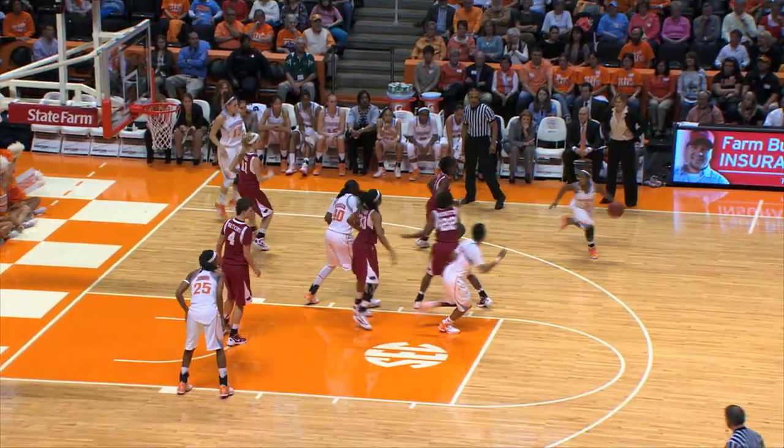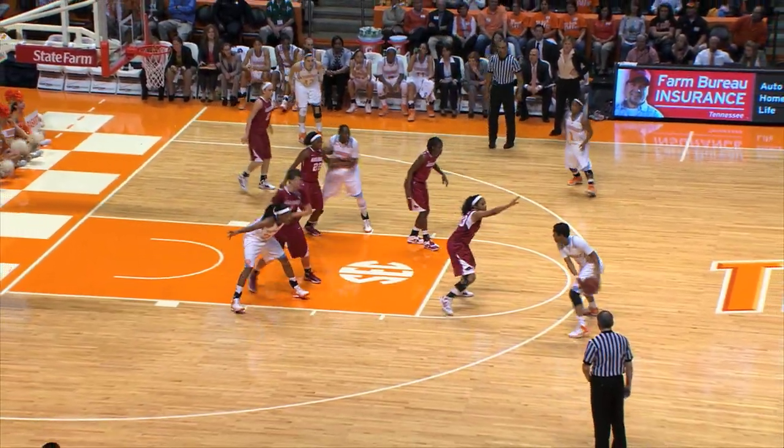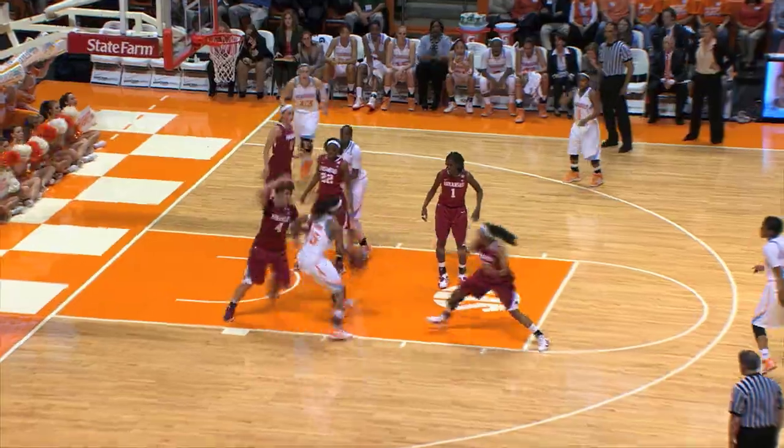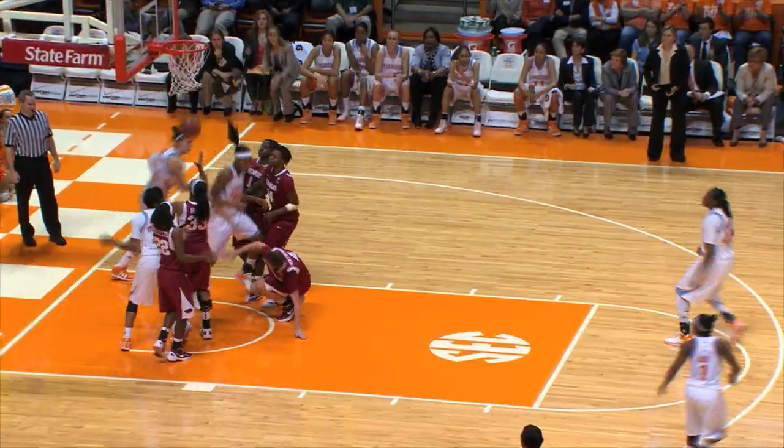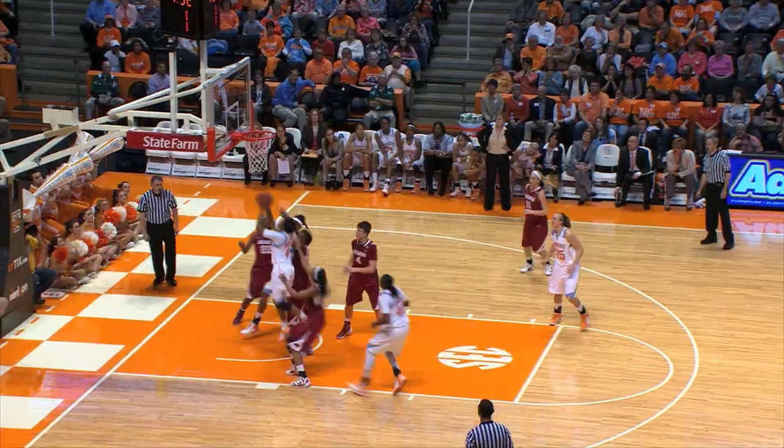Williams dribbles up into the paint, over to Bass on the right wing, back to Williams down the left side of the circle. Now Johnson — Johnson in front, jump hook — that's in. Forces it over to the left hand, no good. Johnson with a rebound, puts it up — splits two defenders, puts up the shot, no good.